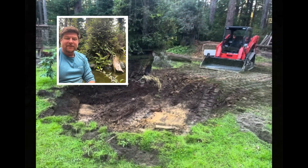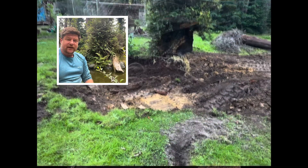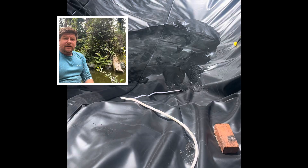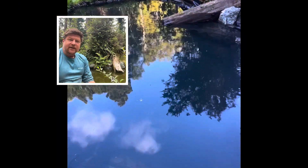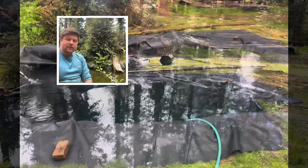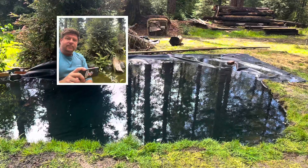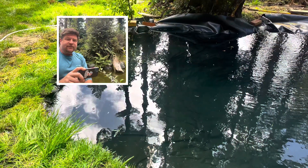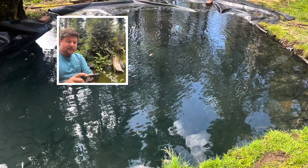Hey everyone, Heron here from Heron Fox Farm. I'm going to show you the build that I did of this little wildlife fish pond. I have a little time-lapse video and I'm going to do a voiceover of it.